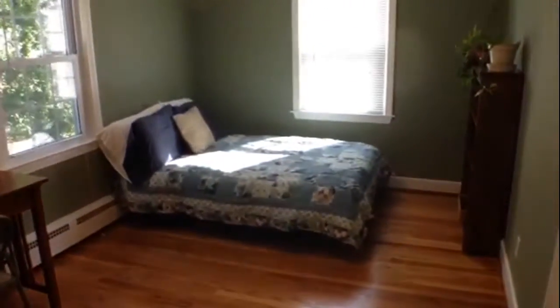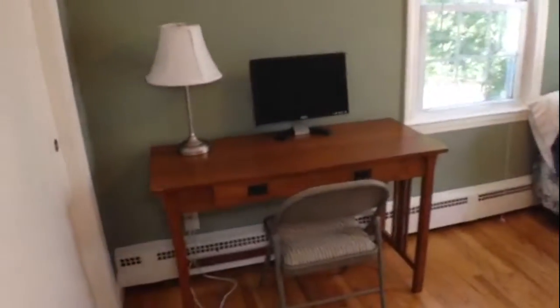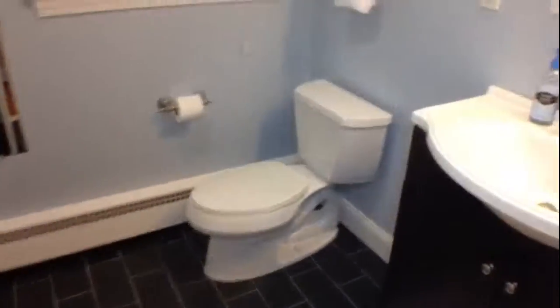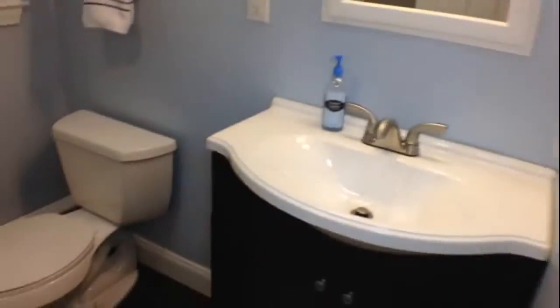As we continue on to the third bedroom — the smallest of the three, but still has a tremendous amount of size. You could fit a full-size bed here, you have room for a desk, and then another large bank closet. Lastly, to give you the final spot on the tour — the bathroom. You have gorgeous ceramic subway tiles on the floor, a brand new toilet, and an updated sink. And then you have your shower with a full ceramic surround. We hope you enjoyed the tour of 122 Haines Road. Hopefully we'll see you here soon. Thank you.